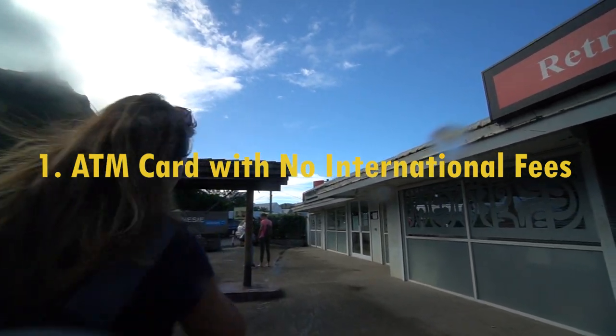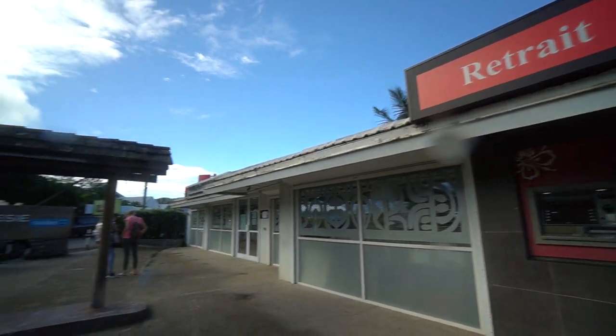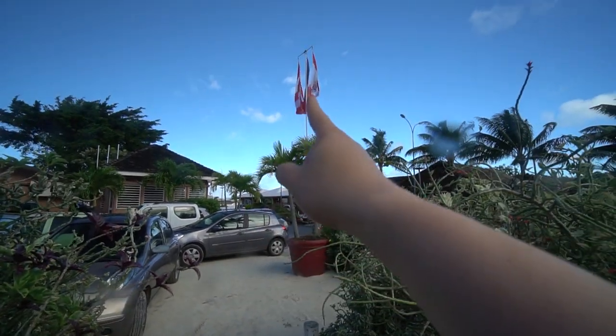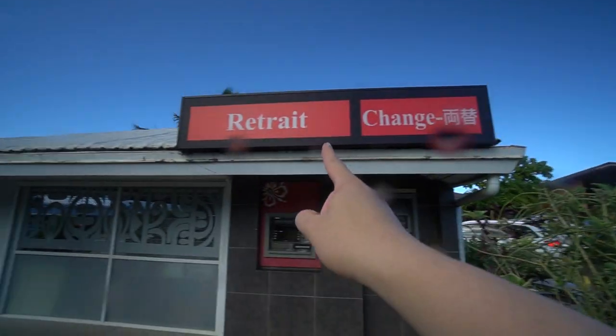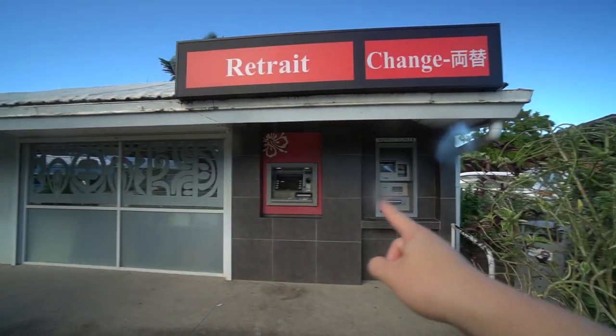If you plan on taking any taxis or paying for excursions out of pocket with cash, I recommend bringing an ATM card that does not have any foreign transaction fees. I personally use Charles Schwab and it's really convenient when traveling so you don't have to pay the 3% fee or have anything code as a cash advance.